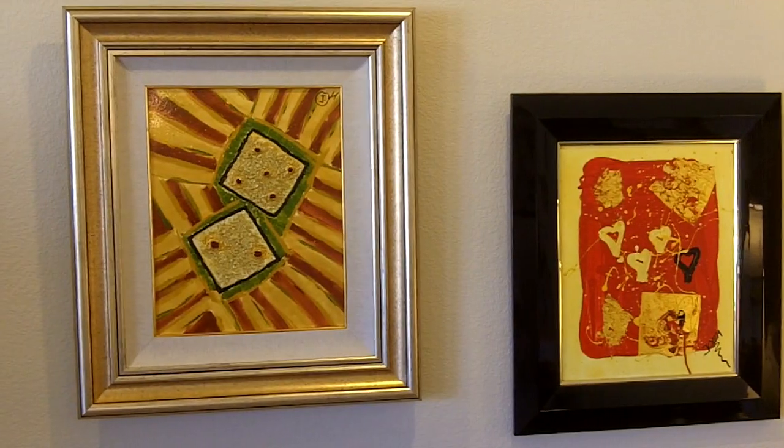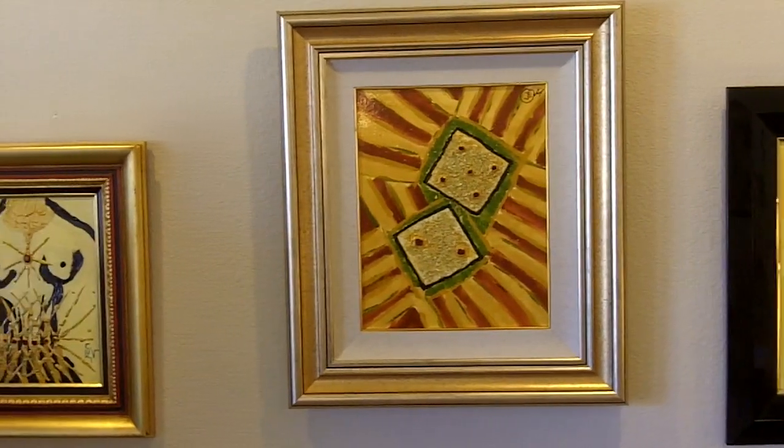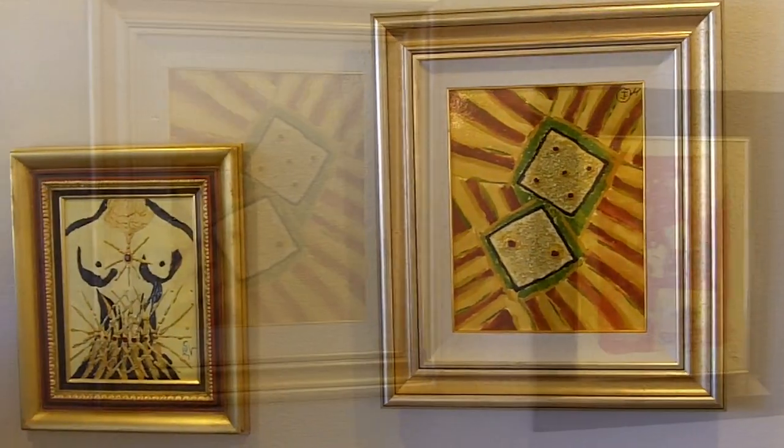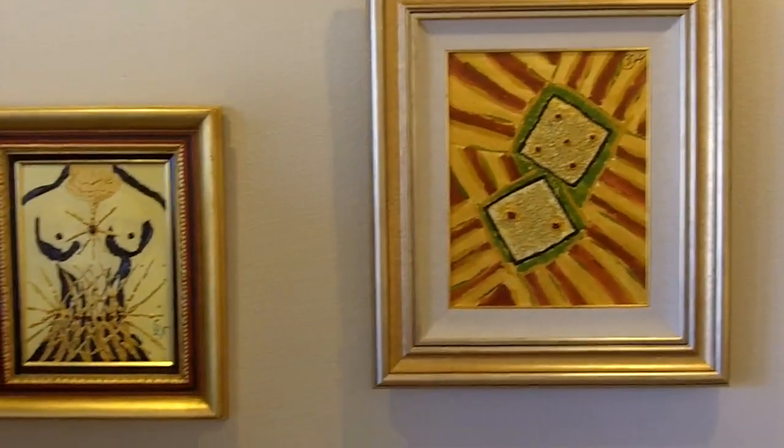I'd like to thank you for coming out here and visiting with us today and giving me the opportunity to show you our wonderful beginning collection of Jo M art. We are very blessed to have this opportunity, and hopefully you will find the opportunity to collect such fun art as we have been able to do. Again, thank you for coming to my home today.